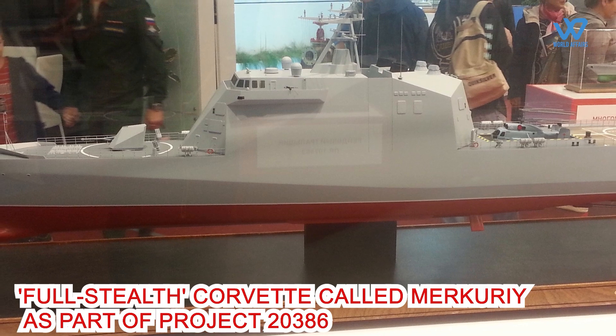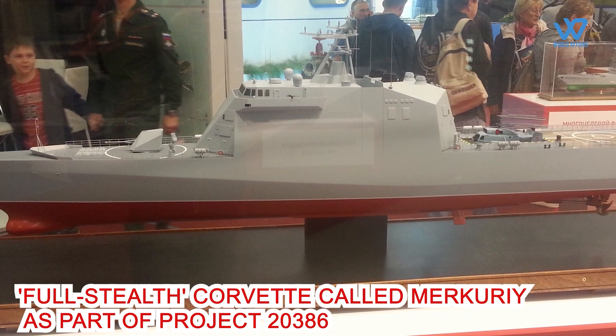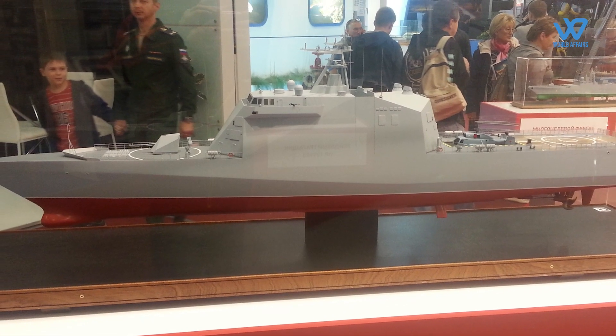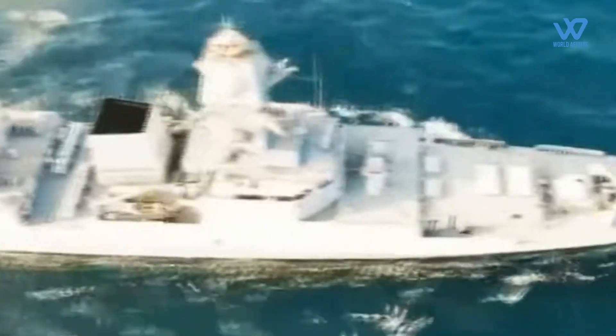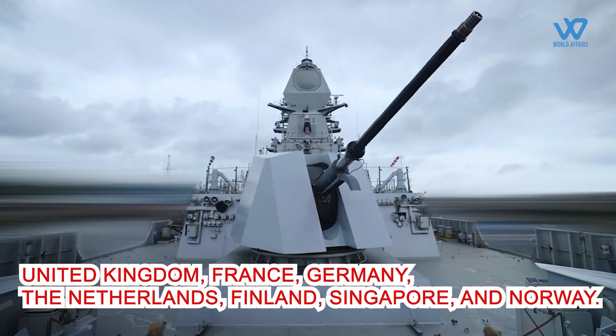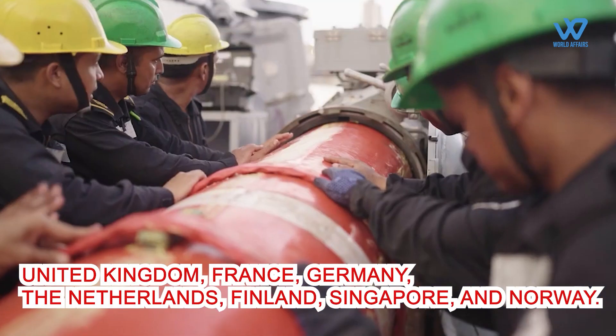Russia is also working on a full stealth corvette called Mercury, using composite and radar-absorbing materials and a stealth angular design for the superstructure. Other countries that employ stealth technology on their naval ships include the United Kingdom, France, Germany, the Netherlands, Finland, Singapore, and Norway.